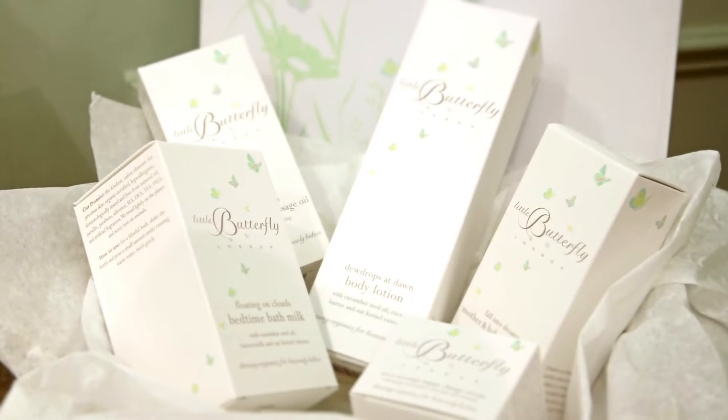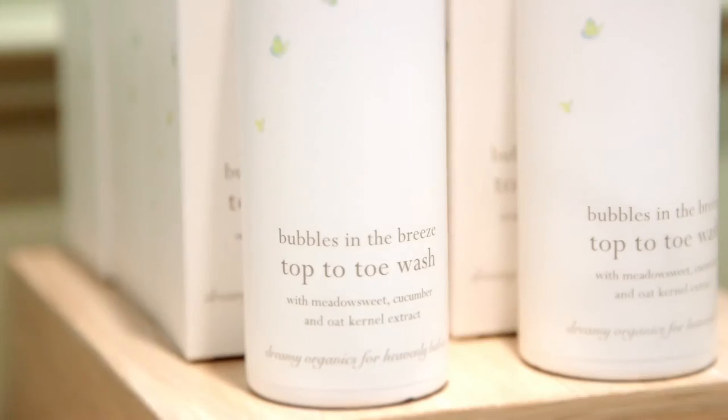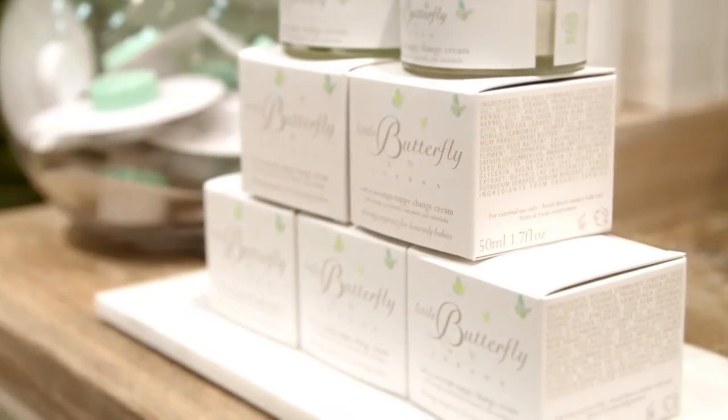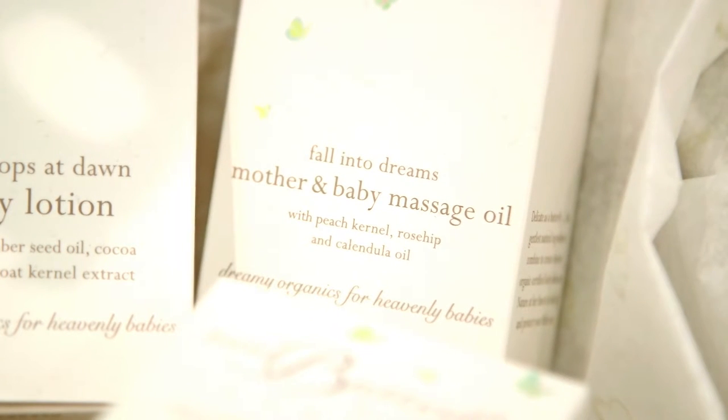We've got five products in the range: the Dew Drops at Dawn Body Lotion, the Bubbles in the Breeze Top to Toe Wash, the Softest Moonlight Nappy Change Cream, Floating on Clouds Bedtime Bath Milk, and the Fall Into Dreams Mother and Baby Massage Oil.